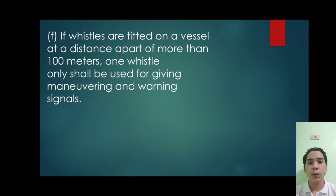Letter F. If whistles are fitted on a vessel at a distance apart of more than 100 meters, one whistle only shall be used for giving maneuvering and warning signals. The reason for this is because of the speed of sound — if the whistles are more than 100 meters apart, another vessel might hear them as two separate whistles and interpret them as two separate vessels. To avoid that confusion, if you have two whistles more than 100 meters apart, you are only allowed to sound one.